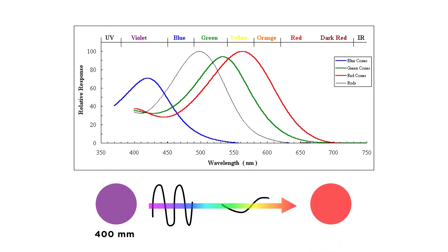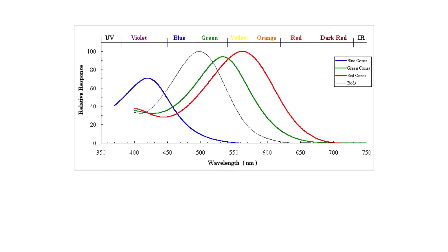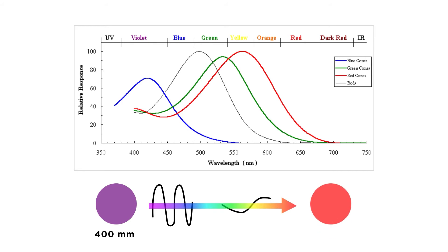Interestingly to note, we have more cones that are sensitive to red light, meaning our vision is best for warmer colors like reds, oranges, and yellows. However, our cones aren't sensitive to light with wavelengths shorter than 400 nanometers or longer than around 700 nanometers.